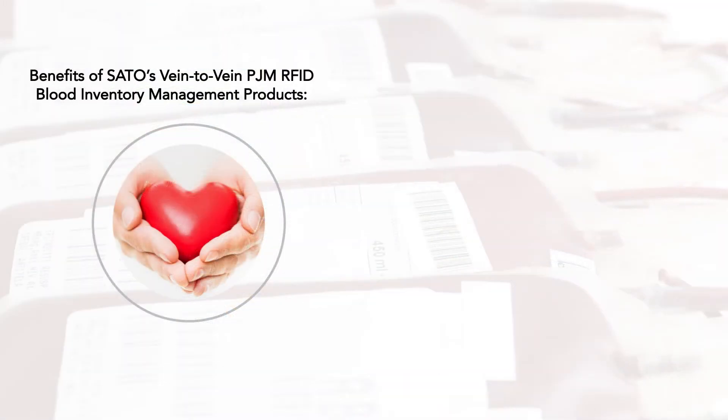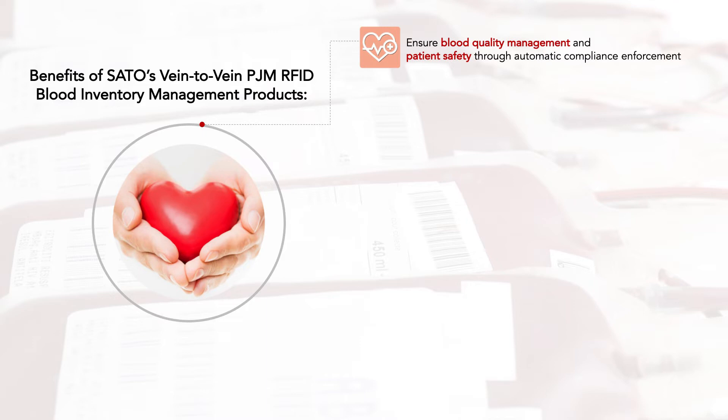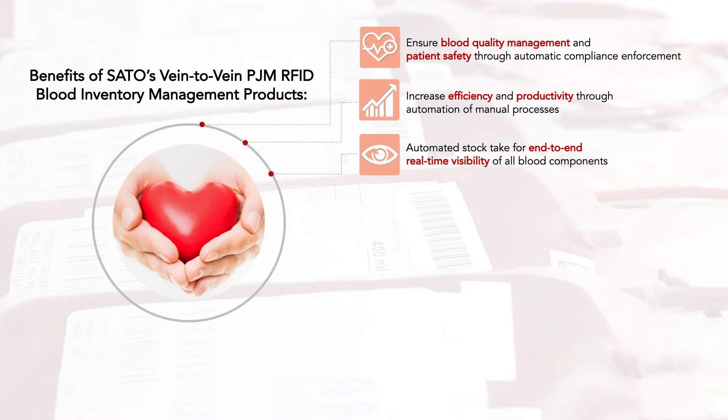Benefits of SATO's Vein-to-Vein PJM RFID blood inventory management products: ensure blood quality management and patient safety through automatic compliance enforcement; increase efficiency and productivity through automation of manual processes; automated stock take for end-to-end real-time visibility of all blood components; automated error detection throughout the entire supply chain.